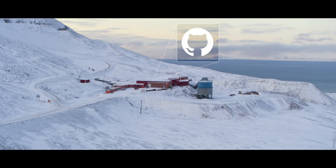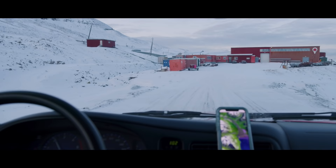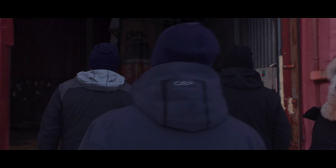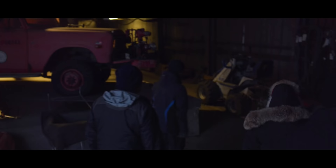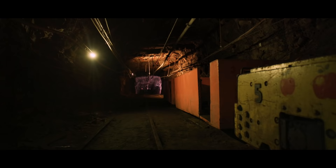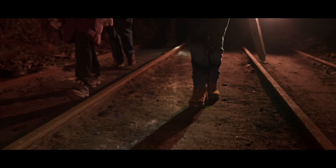Just down the road is a decommissioned coal mine that has taken on new life. This is where we will protect open-source software for future generations.